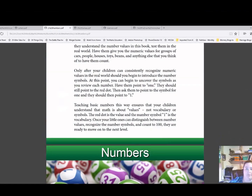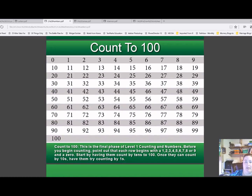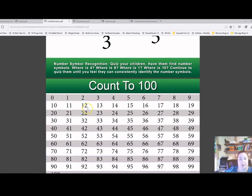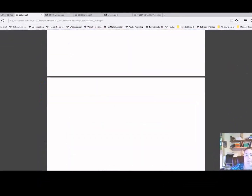I love the numbers section — it's very bright and colorful but simple at the same time, and that helps with the whole concept. I like that it goes all the way to 100, because I think preschool kids can learn to count to 100 with ease.